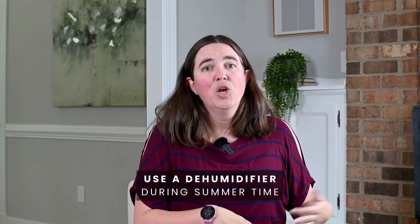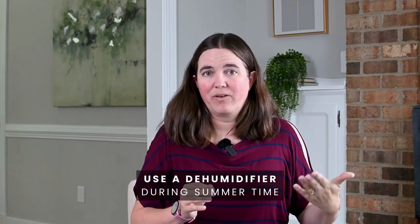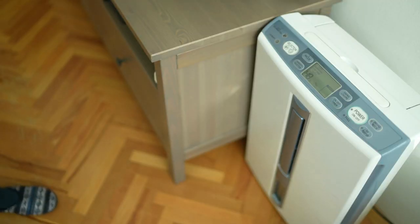And then in the summertime, you can put in a dehumidifier. This is going to pull that moisture — and we live in Virginia, there's plenty of it in the air — out of your air, and it's going to bring the temperature down, or at least it's going to feel like it brings the temperature down in your house. So again, you don't have to have the air lower than it needs to be, and you save that money.